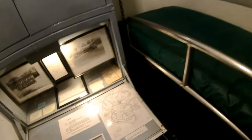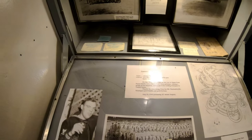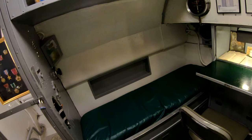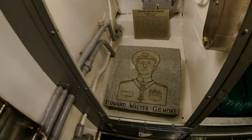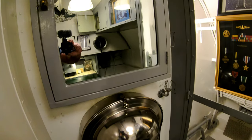Second stateroom here. And this is the captain's stateroom. Here's a picture of Howard Gilmore, a famous Medal of Honor winner who sacrificed his life to save a submarine.